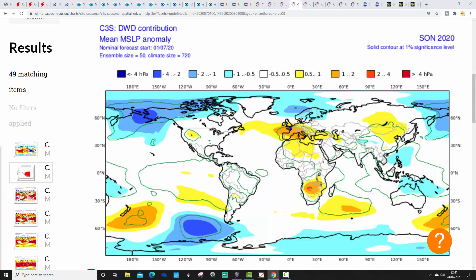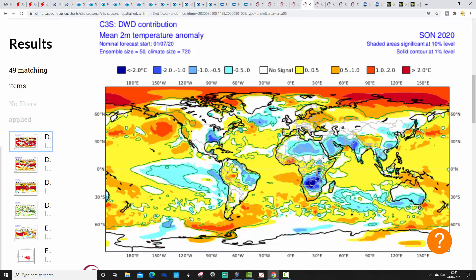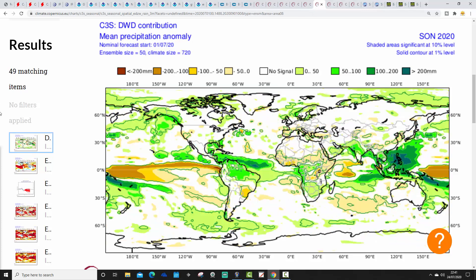DWD, the German model, has high pressure sitting to the south and low pressure up to the north, with winds rather westerly with that one as well. The temperature anomaly with the DWD model is close to average — not a particularly strong signal either way. The rainfall anomaly shows it wetter than average to the north of the country, but no signal elsewhere.